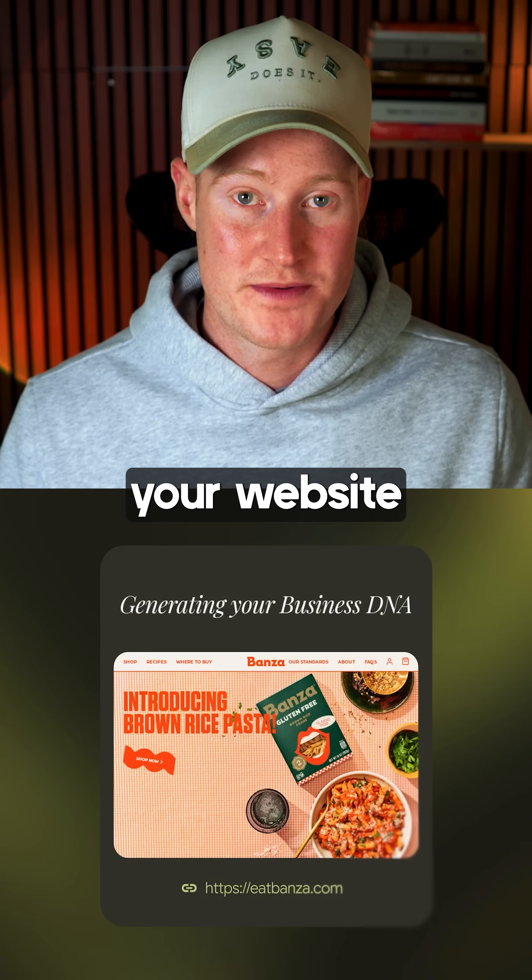Fifth, Pamela. It scans your website, pulls your brand colors and fonts, and then generates on-brand social posts automatically.